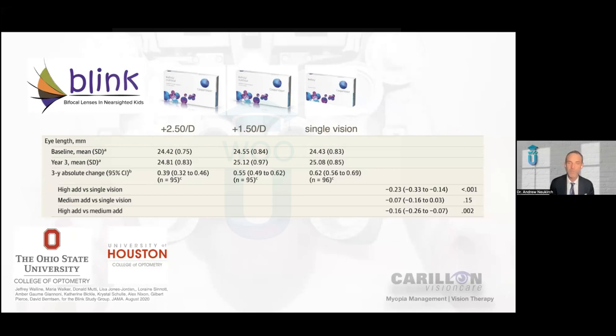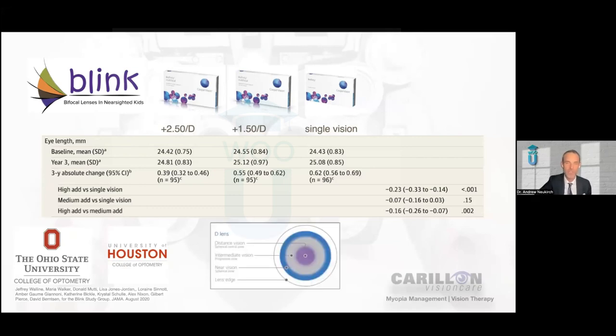That means if you are choosing a distance-centered multifocal lens to slow down myopia, you want to use the highest add power available — in the Biofinity family, that would be the +2.50 lens. Always grab the D-centered lenses. If you're familiar with the Biofinity multifocals, there's the D-centered lenses and the N-centered lenses — you will never, ever touch the N-centered lenses. Kids' visual systems are wildly different than presbyopes; we simply do not see the adaptation issues we see with presbyopes when we fit a high add power contact lens onto a pediatric eye. So always use the highest add power available.